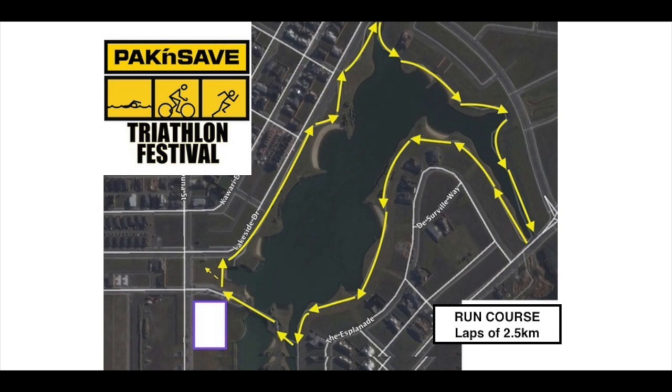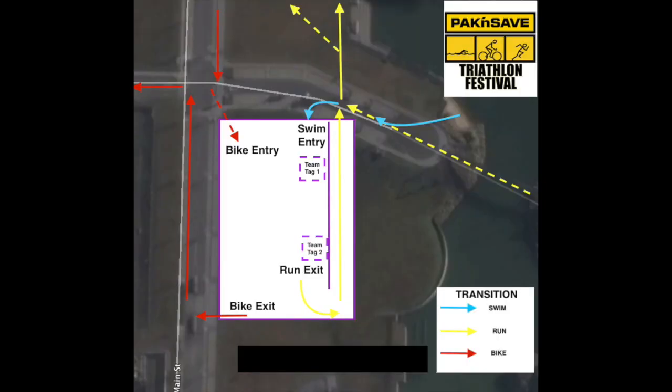Please be conscious of other competitors when you have completed your race and are collecting your equipment. In terms of the transition layout, when you exit the swim there is a crossover point with the run course. If you are coming out of the swim and there are runners coming through, you must give way to them, but marshals will assist as well. The flow of the transition area is always from the northern end to the southern end — entering at the bridge end and exiting at the end where the medical centre, playground, and cafe are.